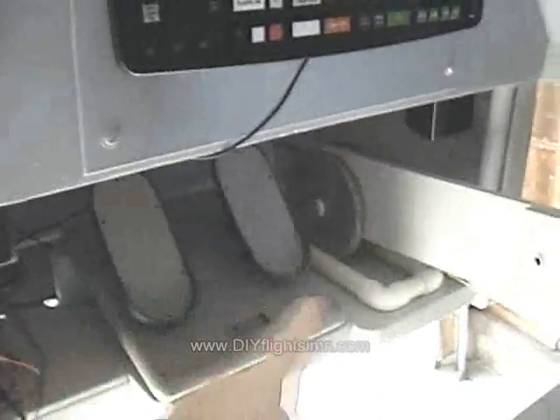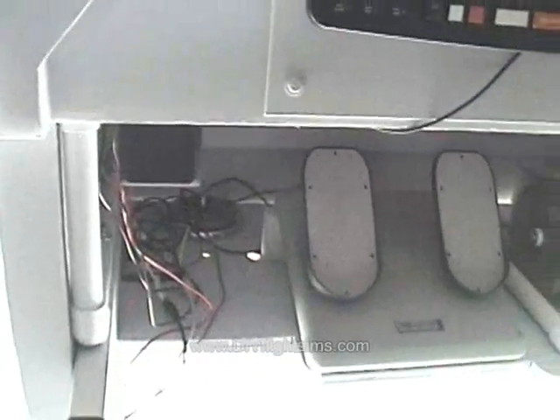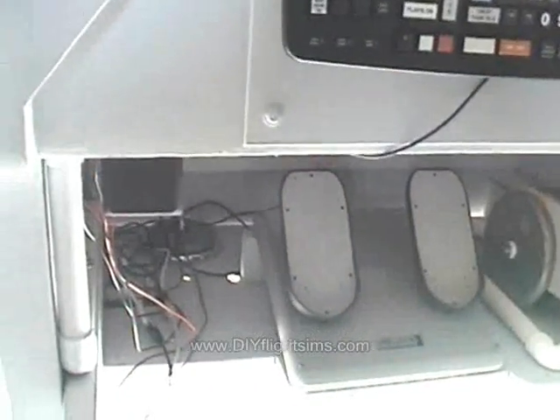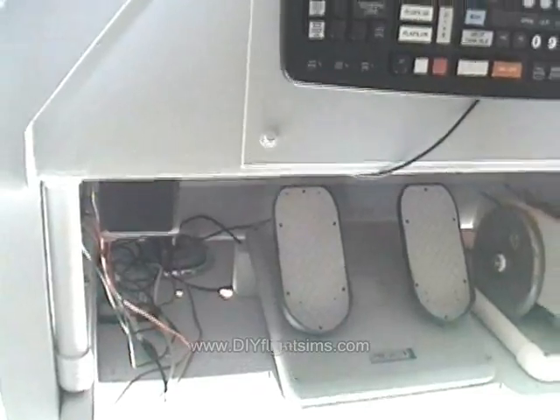Here we have a keyboard mod. We still need to put a shroud around the counterweight and organize the cables. You see it works — we're almost there.